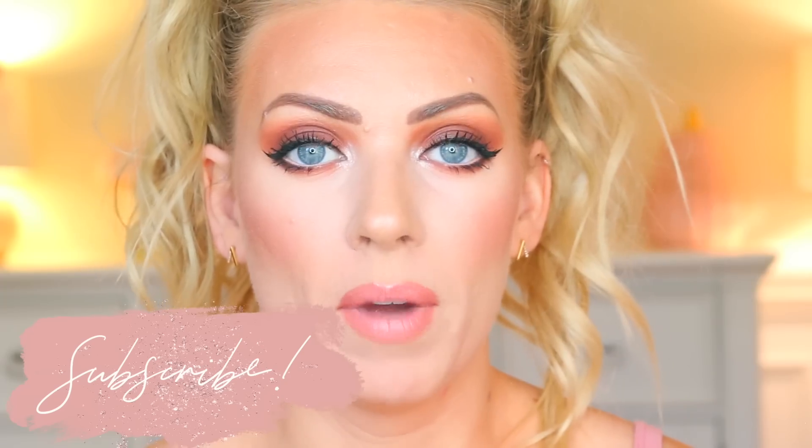Hi guys, it's Sam. So today I'm going to be doing a Get Ready With Me skincare and makeup. I have some new products from DHC that I recently got sent. They did partner up with me for this video and they sent me out a bunch of products. I filled out a little skin survey and they sent products out to me that they thought would be the best fit for my skin.